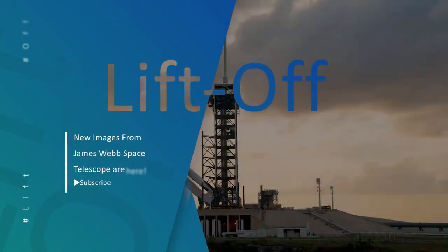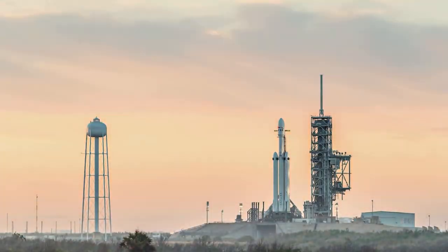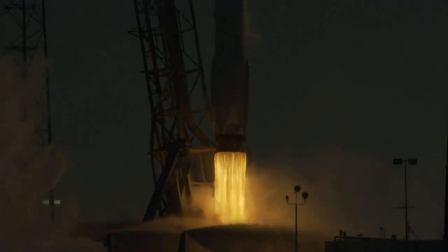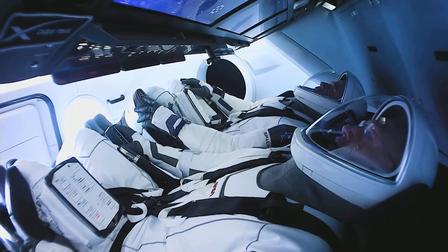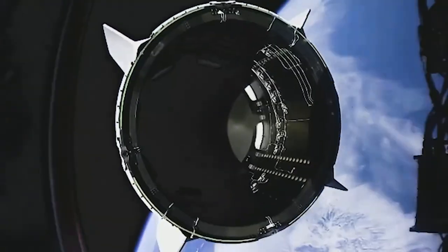Hello SpaceX fans, we are back with another video for you to quench your thirst for all things space. So buckle right in, because we are going on a flight to the stars. Make sure to press the subscribe button and do not forget to hit the bell icon to never miss out on any of our latest space niche videos.